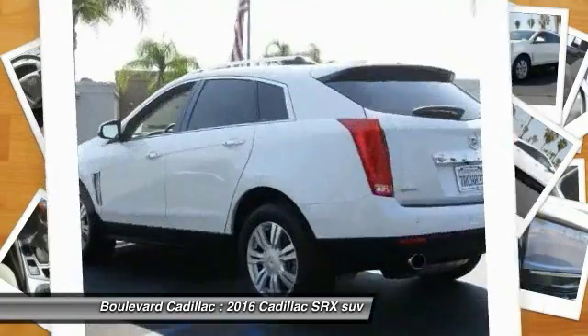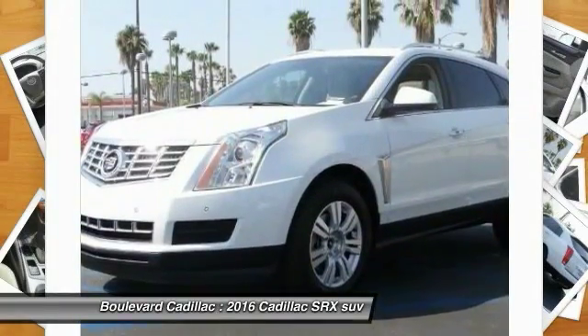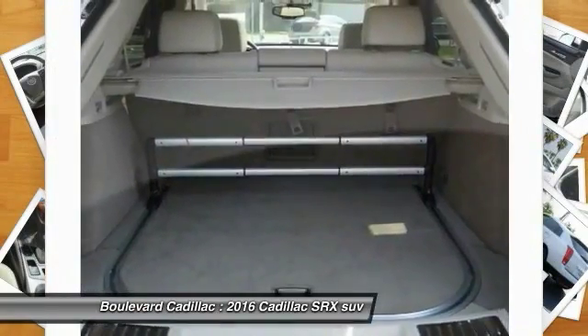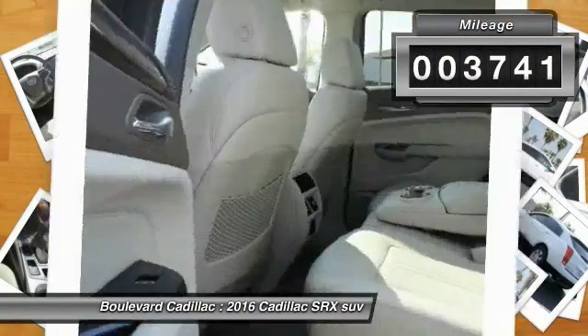Luxury lovers will delight in the new stylish handcrafted cabin. And for technology lovers, the list of high-tech features is just too long to list. This vehicle has less than 4,000 miles.